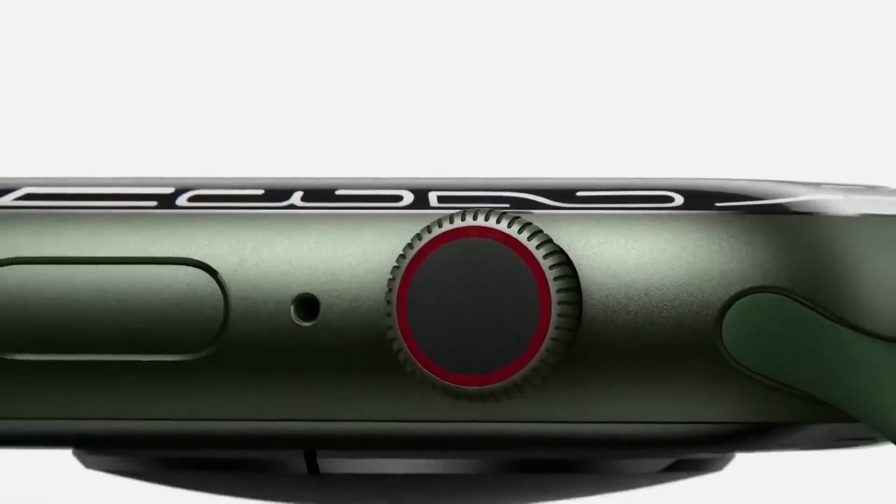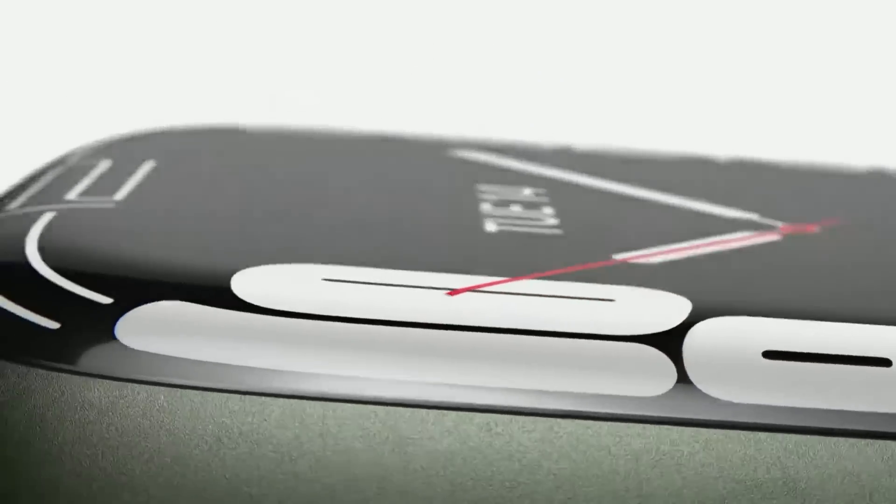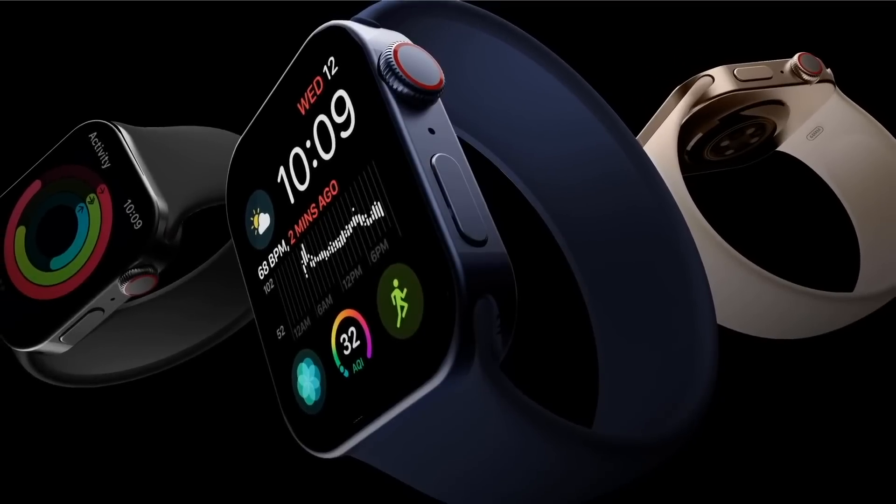Back in 2021 the Series 7 was a very mild update over the Series 6 in design and capabilities, but for the Series 8 it looks like we'll be getting a brand new design and a lot of new features.